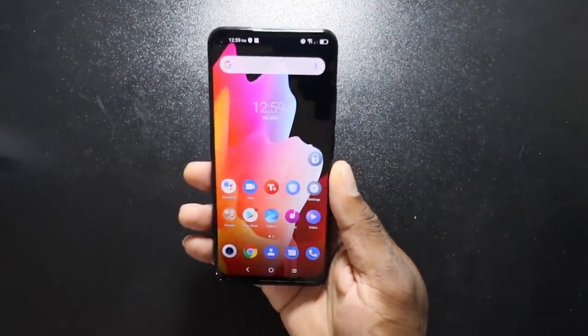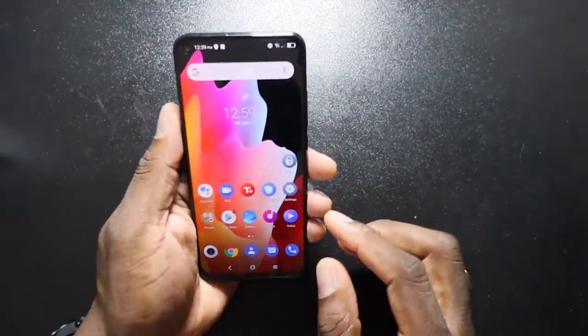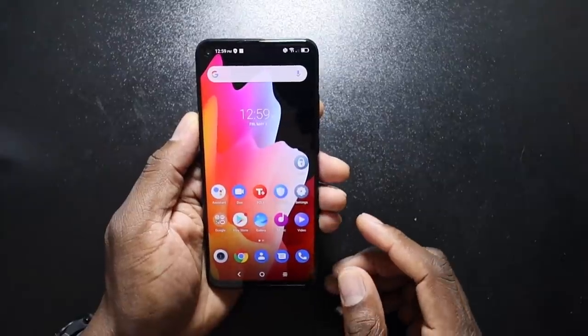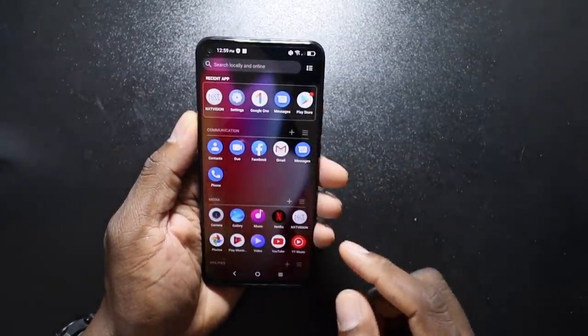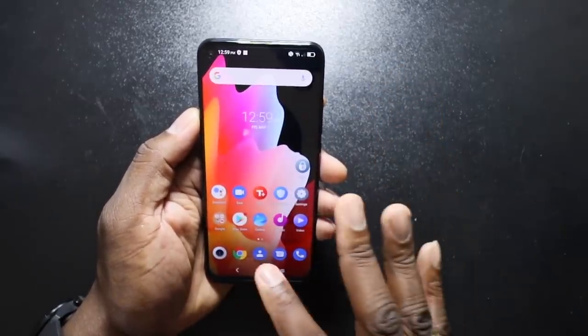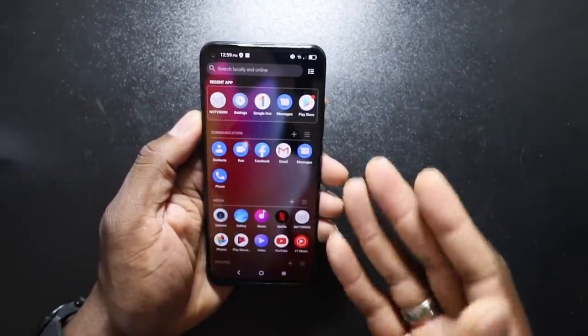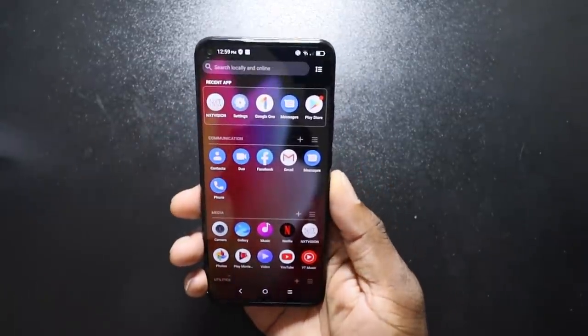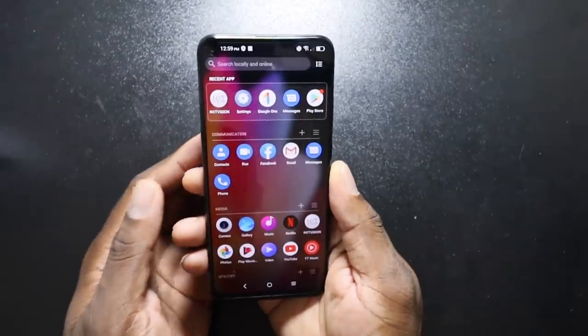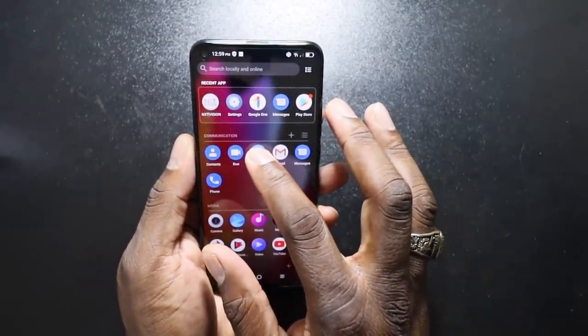It does get 4G LTE in the US. I've got my main SIM card in here and I'm getting LTE. I want to show you how this comes to you out of the box, and I got to say I like TCL's launcher. This is pretty fire right here. But right off the rip, you've got that Facebook bloatware.